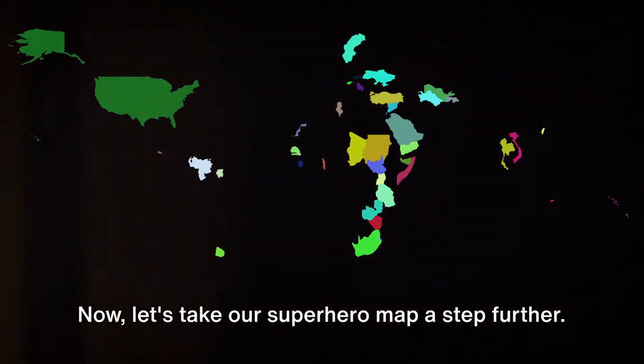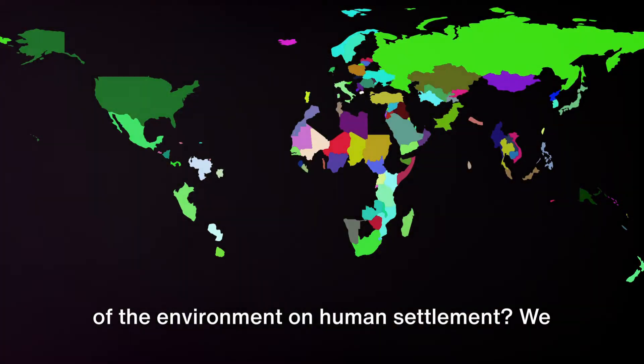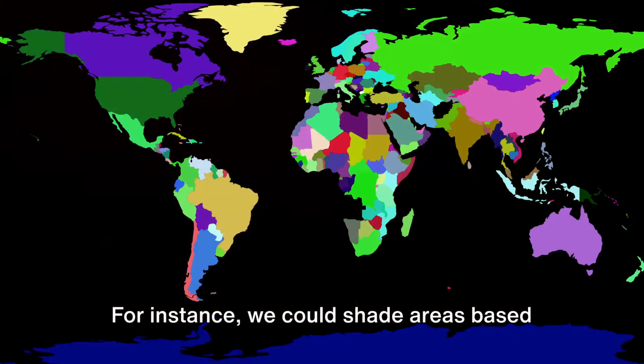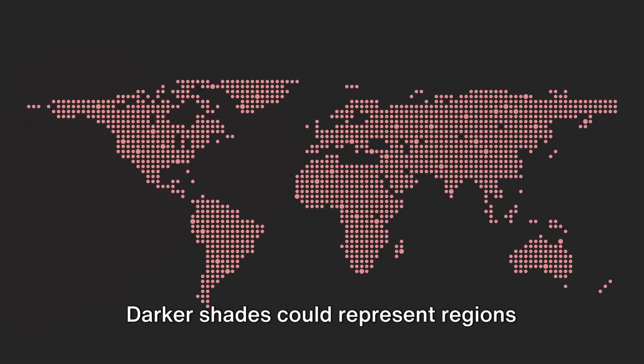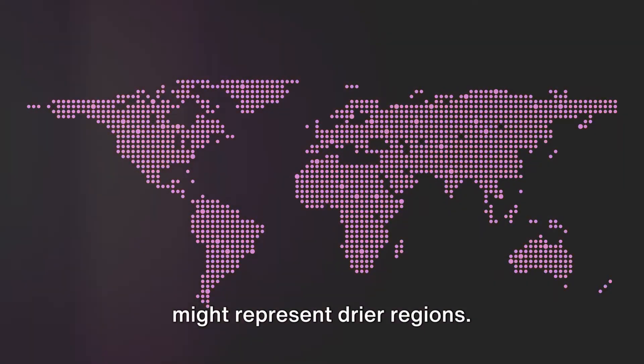Now let's take our superhero map a step further. Remember how we discussed the influence of the environment on human settlement? We can use a choropleth map to visualize this too. For instance, we could shade areas based on the availability of water — darker shades for regions with abundant water, while lighter shades represent drier regions.